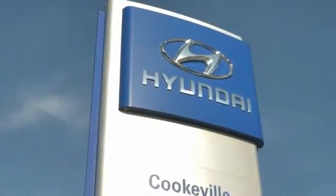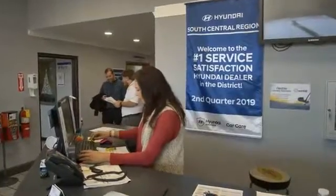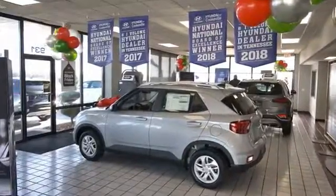At Hyundai of Cookville, you're buying vehicles you can rely on at prices you can afford from people you can trust. Call the doctor.